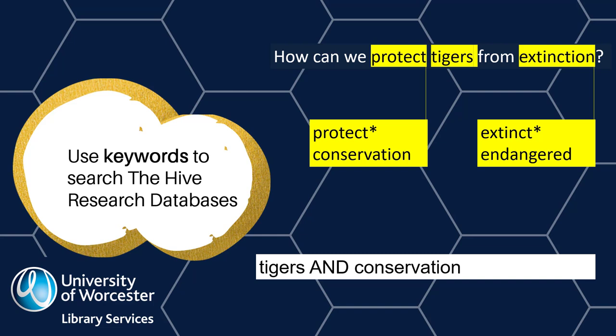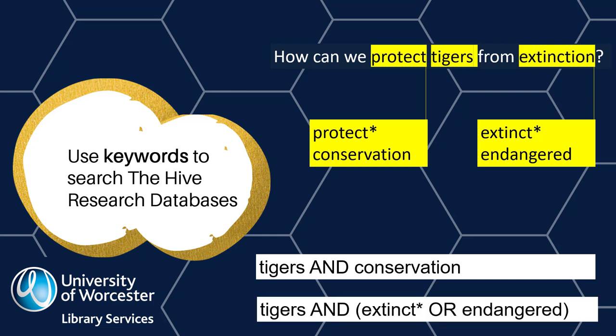Searching for 'tigers' and 'conservation' will look for any articles in the database that include both words. Some of these articles may discuss the risks for tigers, but if you want to find out more about the risks of extinction for tigers, you can search for this explicitly. Adding an asterisk to the end of the word 'extinct' allows you to search the database for any word starting with 'extinct'. This search will find articles that include the word 'tigers' and 'extinct', and will also find articles that include 'tigers' and 'extinction'.